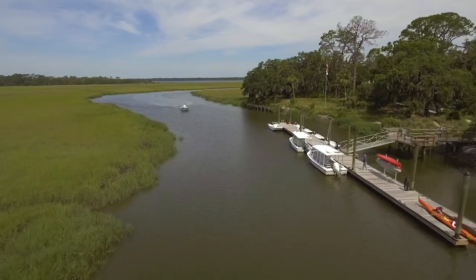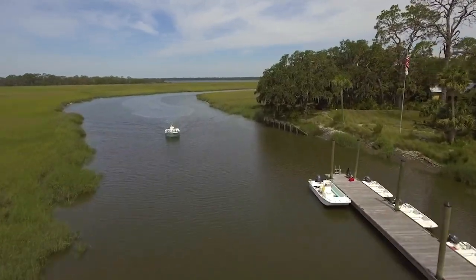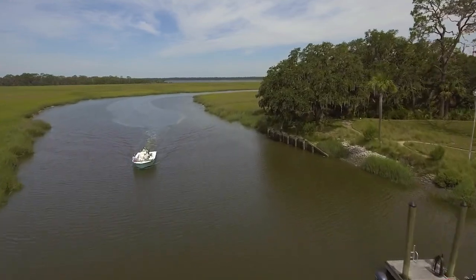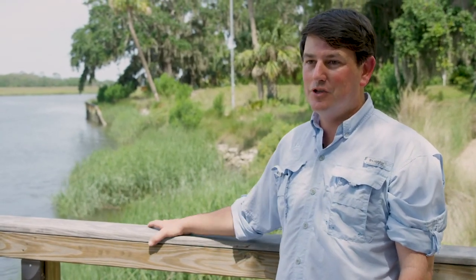This technology has been improved from lessons that we've learned here and has been applied at several other places along the Georgia coast. We've hosted workshops here on Living Shorelines and often bring out groups to learn about this type of technology and other conservation management strategies that we're employing here on the island — and that's an important part of what we do here at Little St. Simons.